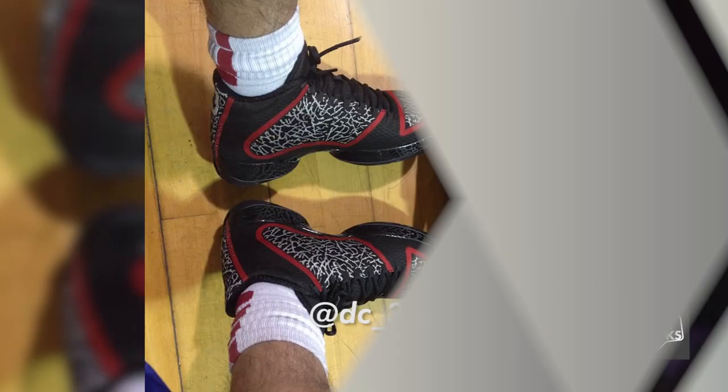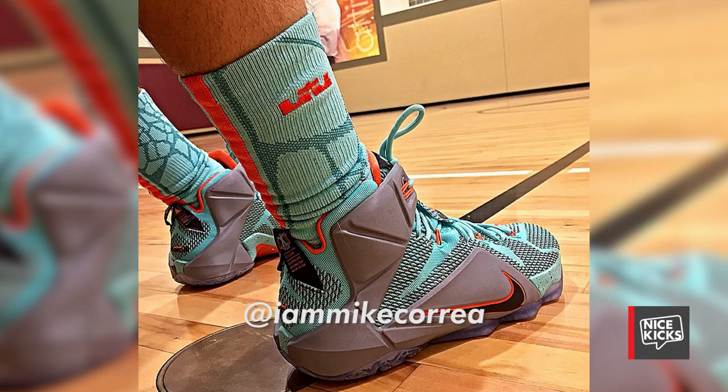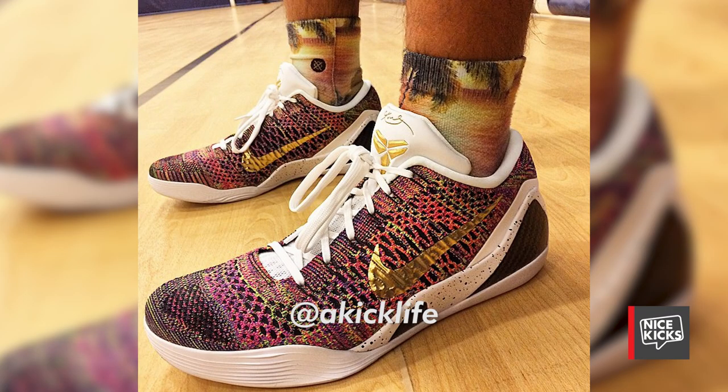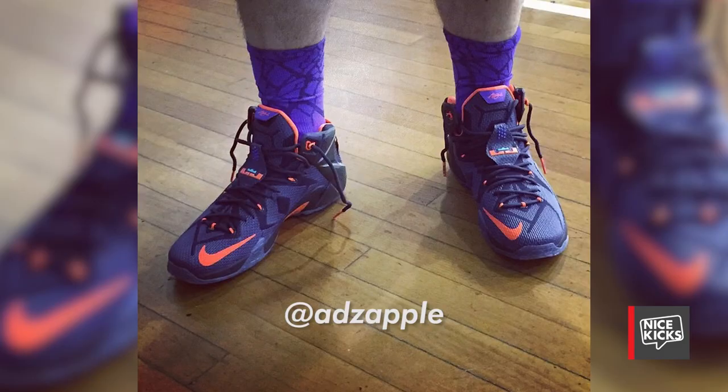We saw what the pros wore this week, but it's now time to check out my Fade 5 of your Kicks on Court. DC3 wore the Gym Red Air Jordan 29, Mike Carrera went with the NSRL LeBron 12, and A Kick Life wore a Kobe 9 Elite Low ID. J.D. Hay laced up the Christmas Kobe 9 Elite, and coming in at number 1 is ADZ Apple in the Instinct LeBron 12.